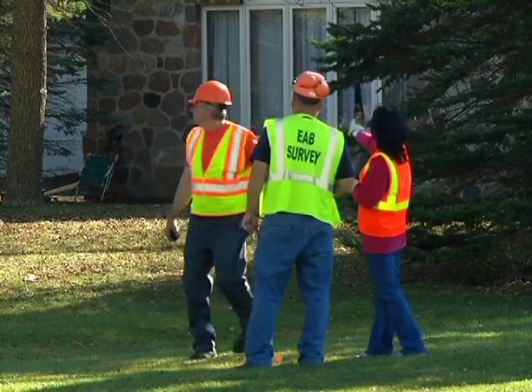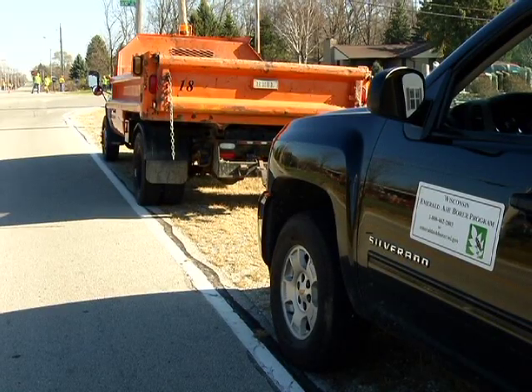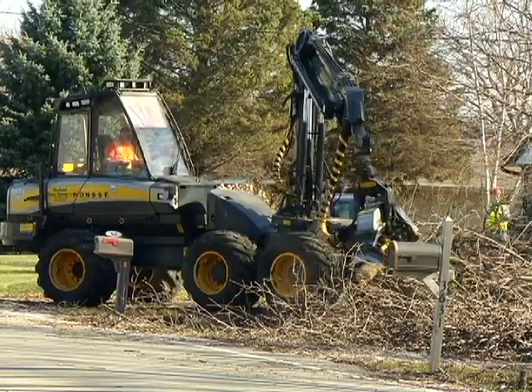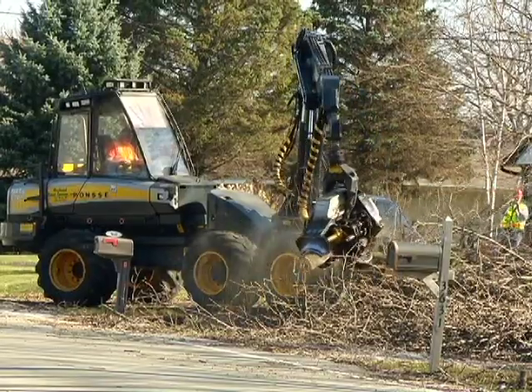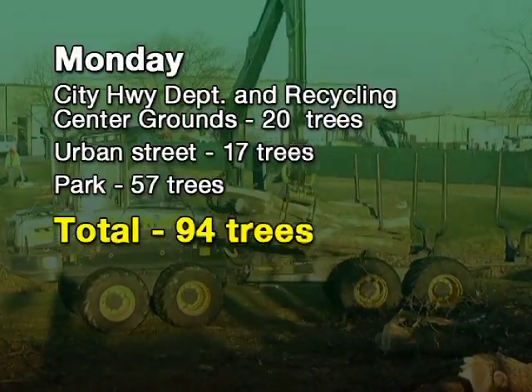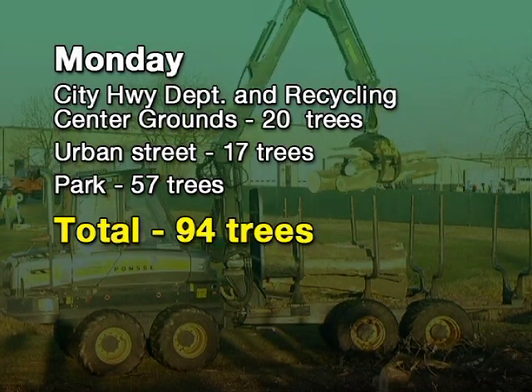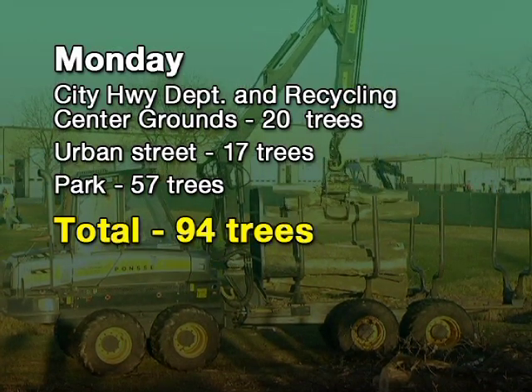The five-day urban logging demonstration in the city of Oak Creek enabled DNR and city officials to determine the time parameters, volume capabilities, and costs of urban logging. On Monday, the crew removed trees from the city highway department and recycling center grounds, as well as from an urban street at a local park, for a total of 94 trees.